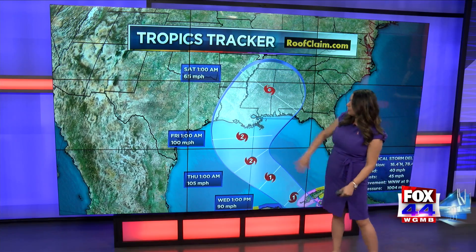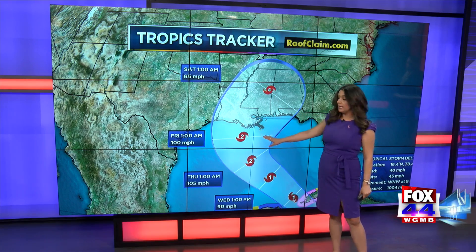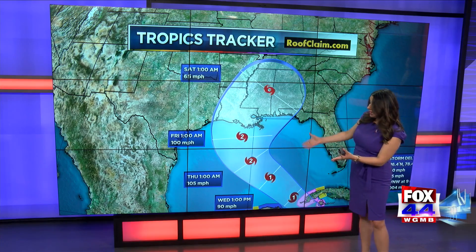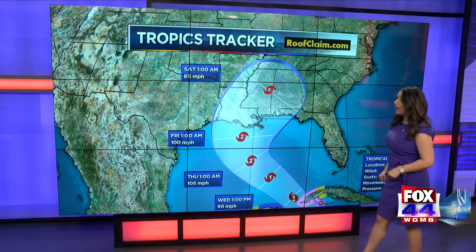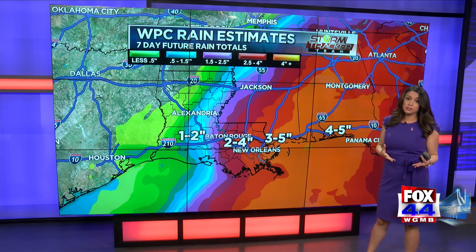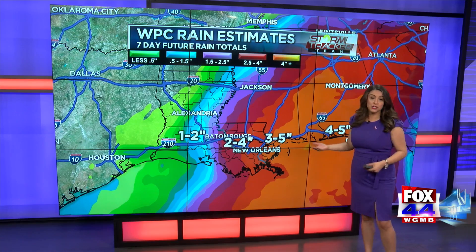Delta is forecast to possibly make landfall somewhere along the coast of Louisiana on Friday morning, possibly during the day Friday, and potentially as a Cat 2 hurricane. It may even intensify a little stronger than a Cat 2. So this is something we're going to have to watch very carefully and prepare for — potentially a landfalling hurricane later this week, with impacts Thursday through Saturday. It's all dependent on where it tracks for our magnitude of impacts.